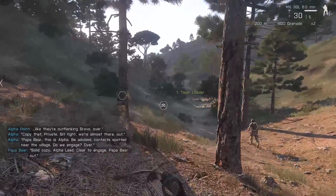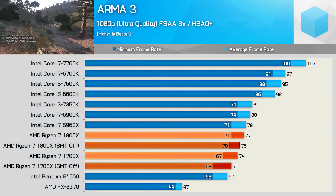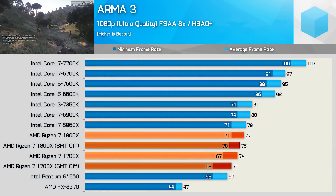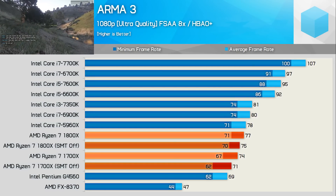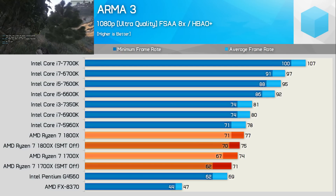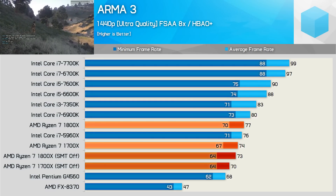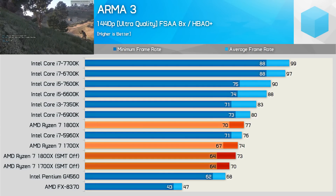ArmA 3 isn't a game I really like to test with, but after passionate requests received on my Ryzen review I feared you guys might burn the channel to the ground if I excluded it again. Despite poor utilization, the 1800X actually looks quite good relative to the 6900K, though unsurprisingly the higher-clocked Kaby Lake and Skylake chips offer much better performance. The 1440p results are much the same, though the 6900K and Ryzen CPUs are more competitive with the Core i5s here.